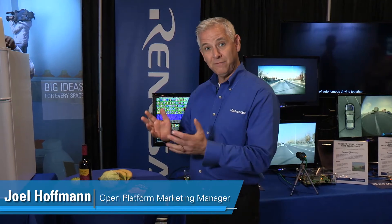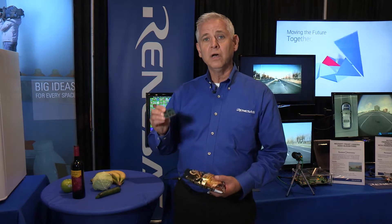Hi, my name is Joel Hoffman. I'm the open platform marketing manager for Renesys Electronics, and we're here to talk today about food. In fact, we're going to talk about chips — but we're not talking about your garden variety of chips. We're talking about automotive chips.